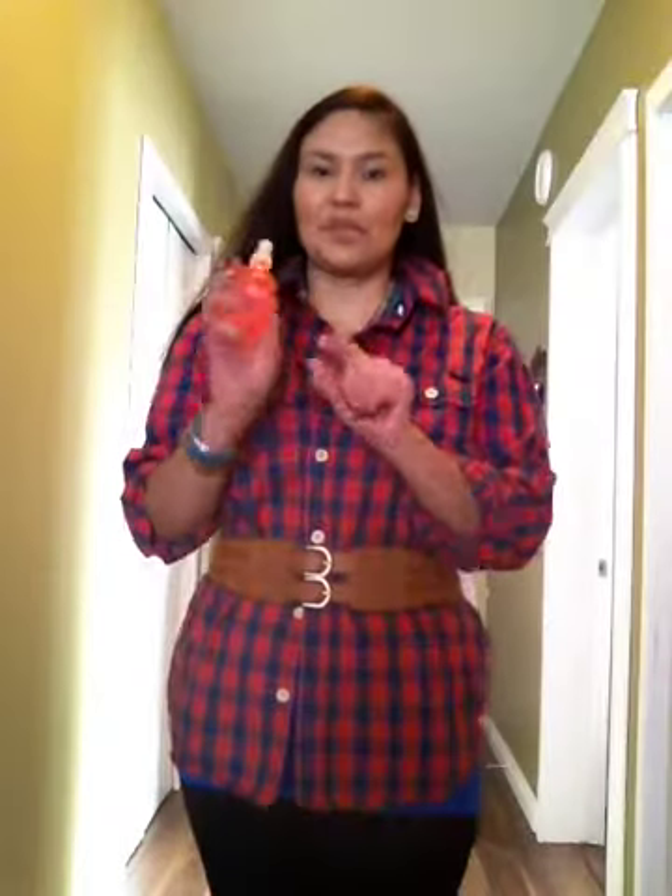My hair is just air-dried — I didn't blow dry it. My ends do need a trim, so I put on some Bumble and Bumble Hairdresser's Oil, which also makes your hair really shiny. I think I'm going to go through it again since my hair dried more, just so it's not so frizzy looking.